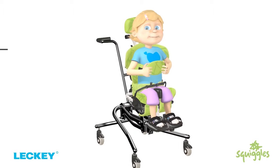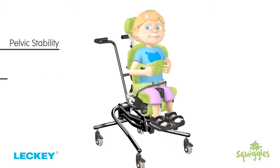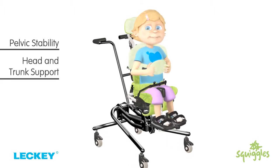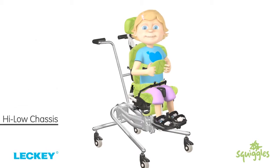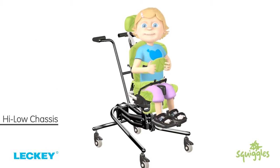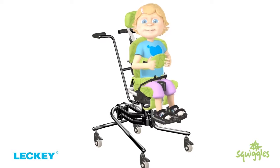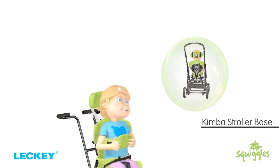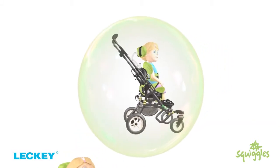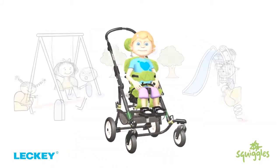In the following videos, we will look at pelvic stability, head and trunk support and leg and foot support. We will show you the high-low chassis and how easy it is to adjust the Squiggles Seat. We will also introduce you to the Kimba Stroller Base, ideal for taking your child out and about with ease and comfort.